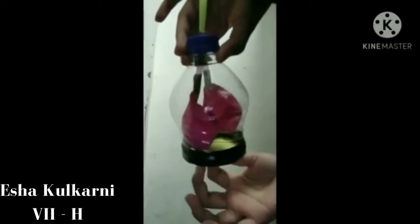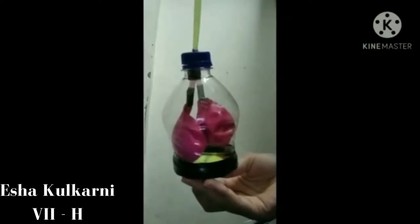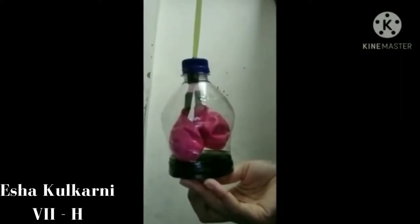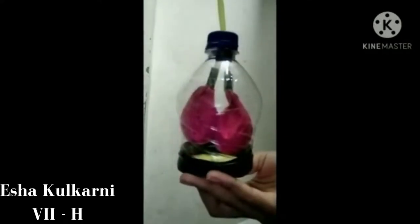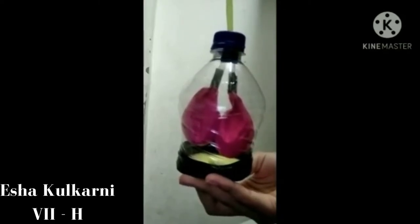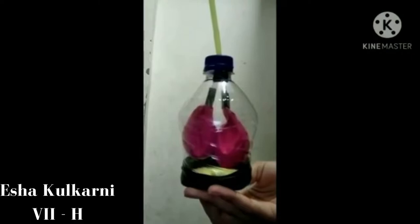When we pull the rubber sheet, there is an increase in the space of the bottle. This leads to reduction of air pressure inside, so air from outside rushes into the balloons. On the other hand, when we release the rubber sheet, the space inside the bottle decreases and air pressure increases. This increased air pressure pushes the air out of the balloons, resulting in their deflation.